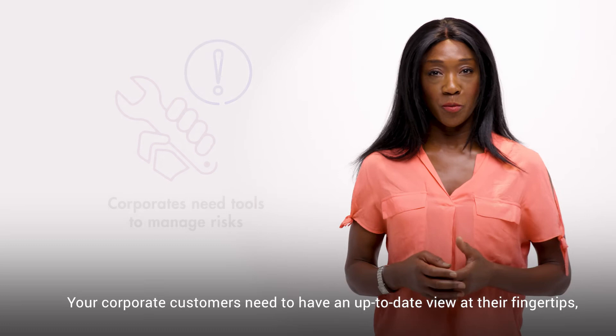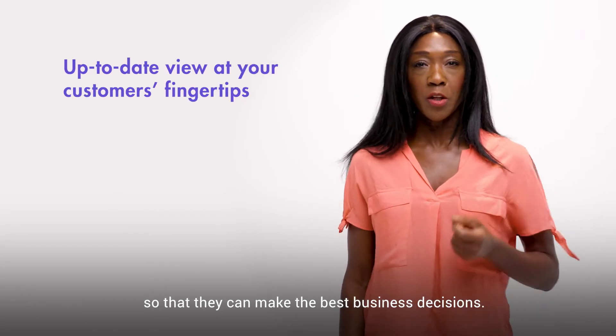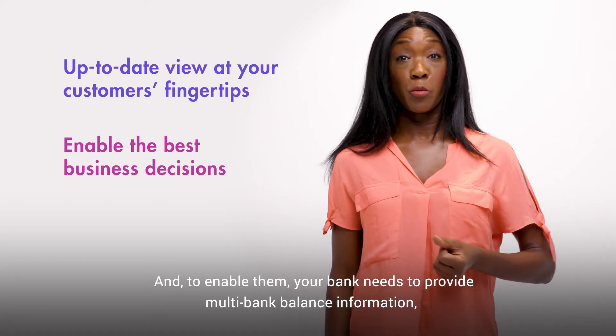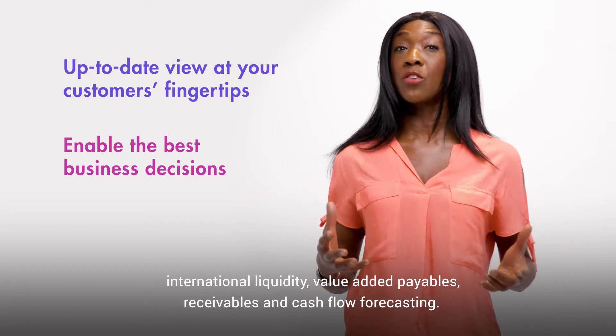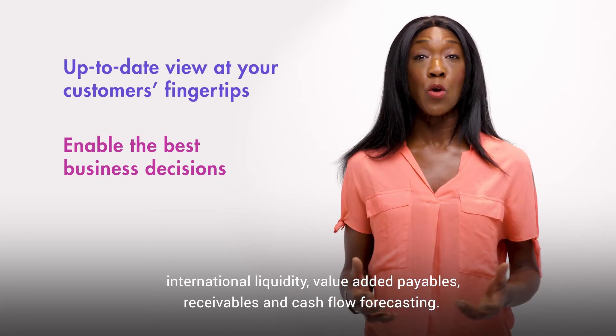Your corporate customers need to have an up-to-date view at their fingertips so that they can make the best business decisions. And to enable them, your bank needs to provide multi-bank balance information, international liquidity, value-added payables, receivables and cash flow forecasting.